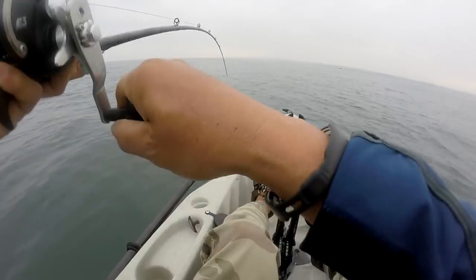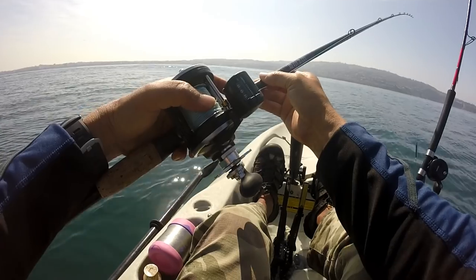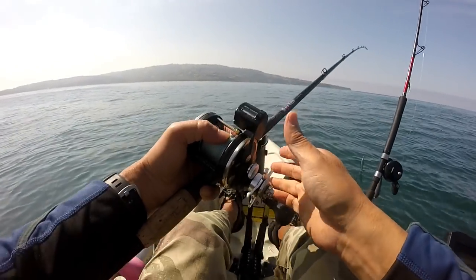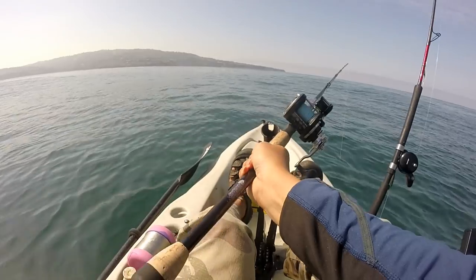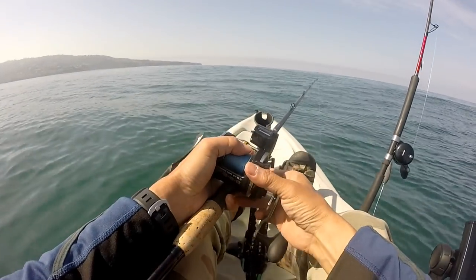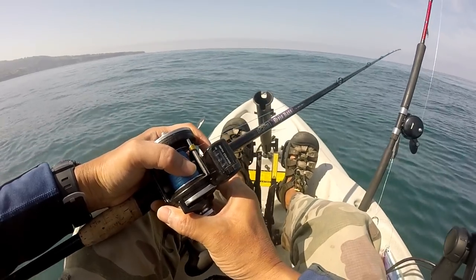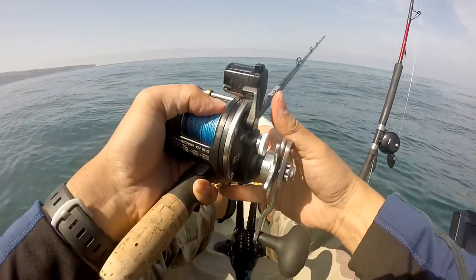I'll set the line counter to zero, and to avoid losing gear, once it hits bottom I make a mental note — say it reads 130. On the next drop I'll stop it at 120. I should note this approach will probably sacrifice some action, because I've noticed you get a lot of hits on that very first jerk off the bottom. Fish that aren't super aggressive will often follow the lure down and hit it when it first jerks — it's a purely reactionary strike.